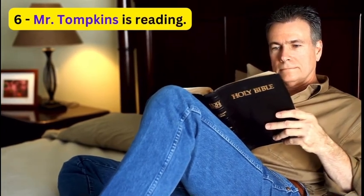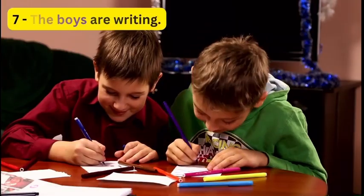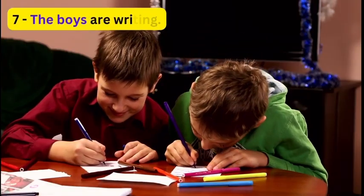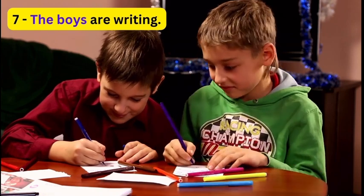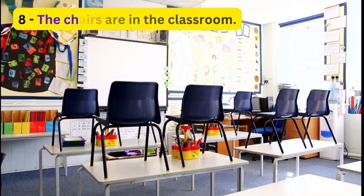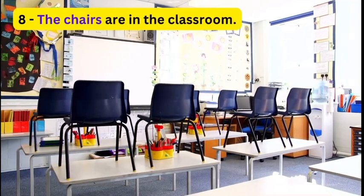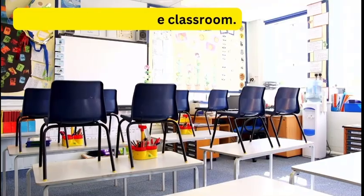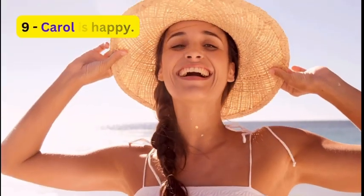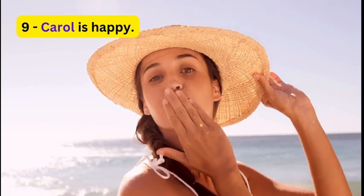6. Mr. Tompkins is reading. 7. The boys are writing. 8. The chairs are in the classroom. 9. Carol is happy.